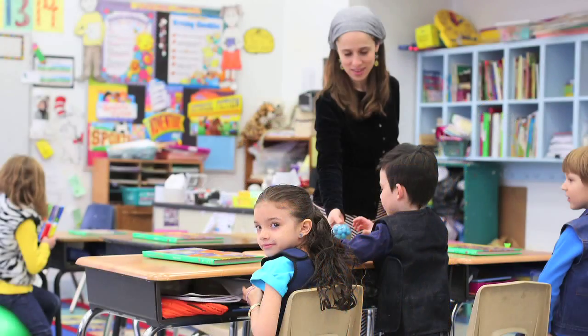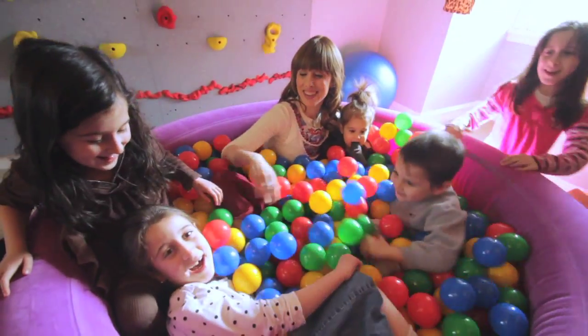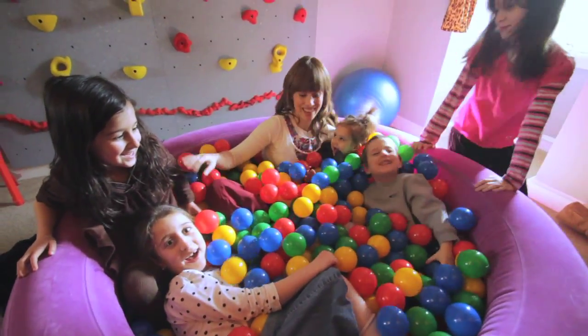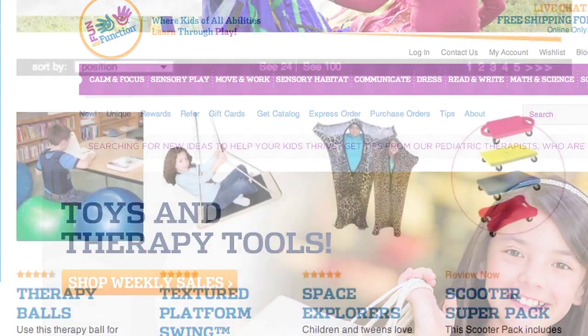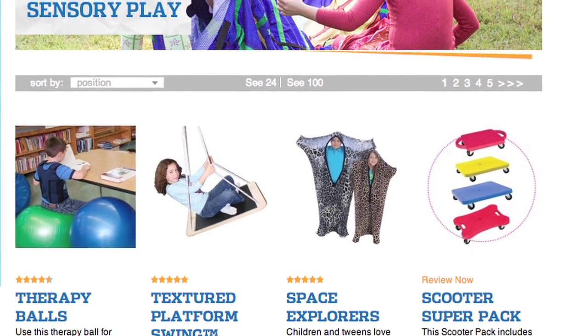I'm Aviva Weiss. I'm the president and founder of Fun and Function. I'm also a pediatric occupational therapist, and most importantly, the mom of six beautiful children. I started Fun and Function because one of my kids needed help with sensory processing, and the products on the market were way too clinical and pricey. We deserve better, so I decided to create kid-friendly and durable therapeutic toys and tools.